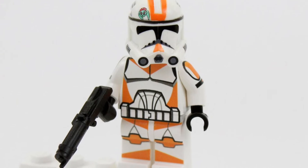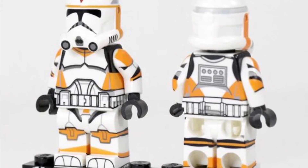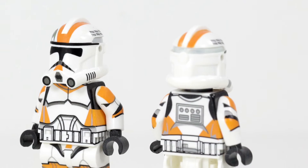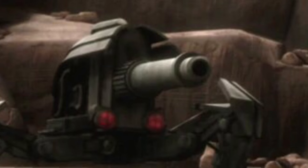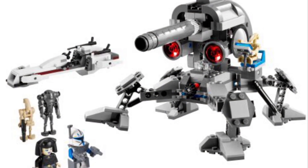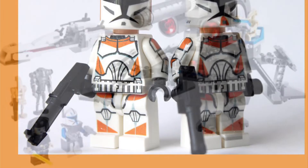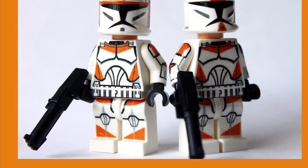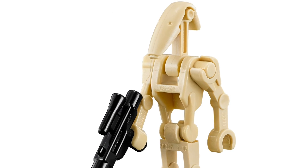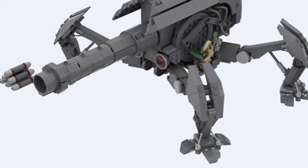The LEGO Star Wars set that would be made complete is one with Waxer and Boil. These two minifigures are absolutely something we need to see, as they are two of the most iconic clones from the Clone Wars. If we got them, we'd definitely see them in a J1 Proton Droid set. LEGO has already made this before, but it's long overdue for a remake as the old model looks pretty awful. We'd also get some B1 battle droids piloting the J1 Proton Droid, making it an amazing set with great value.